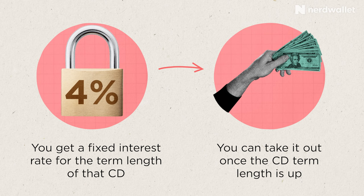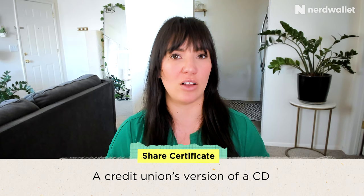The term lengths that banks offer on CDs typically range from three months to five years, although occasionally you'll find some that go up to 10 years. Credit unions often offer their own version of certificates of deposit as well, called share certificates, and they function basically the same as traditional bank CDs.